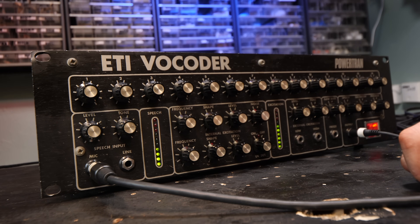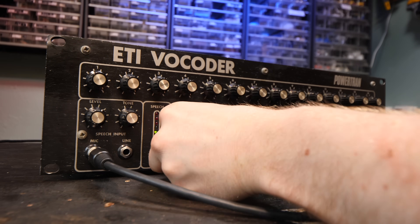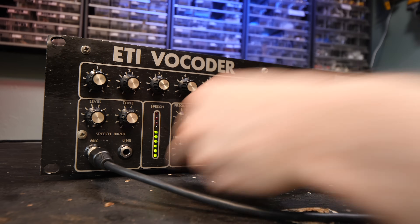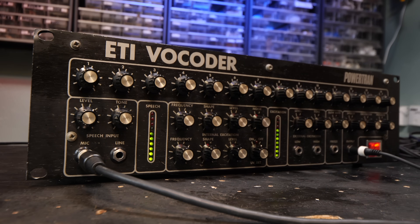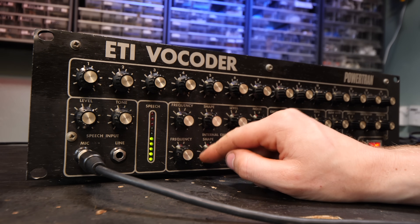Hello, I am an ETI Vocoder. I was built by David in the early 1980s, and now I am ready to take over the world. I like eating small dogs, but if you want your dog eating, then please leave it out in the front garden.